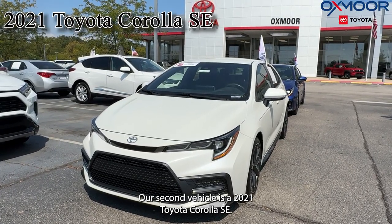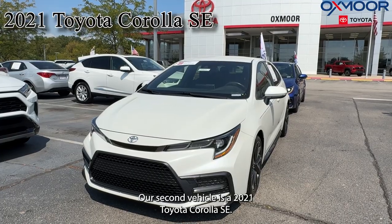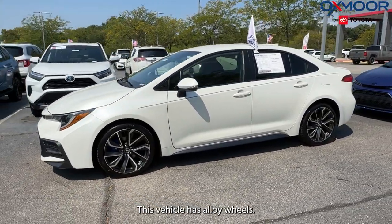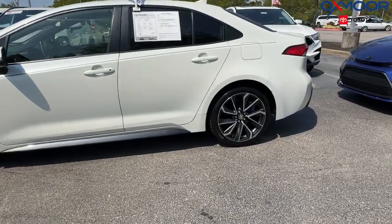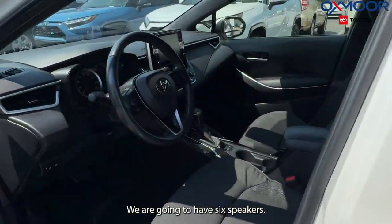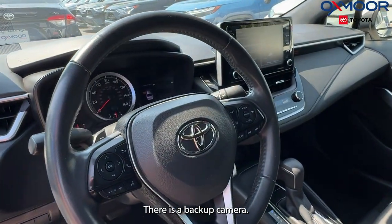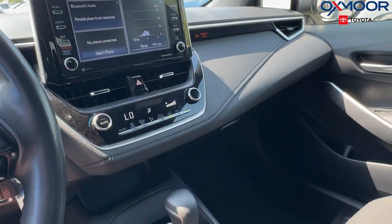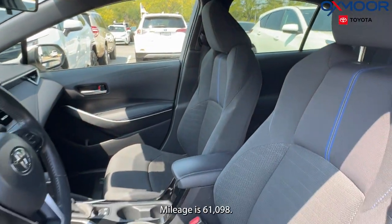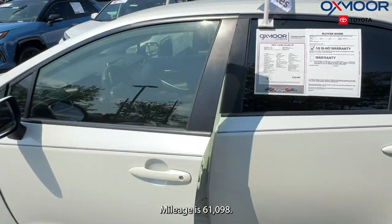Our second vehicle is a 2021 Toyota Corolla SE. The exterior color is in blizzard pearl. This vehicle has alloy wheels, six speakers, a backup camera, and Bluetooth. The interior is in black. Mileage is 61,098 miles.